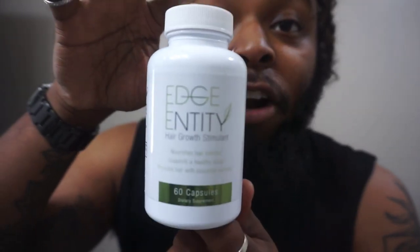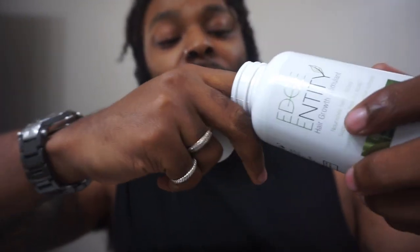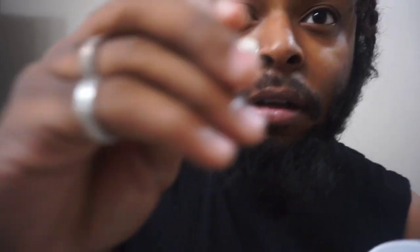Number two is pretty much in the same category — Edge Entity hair growth. This is a hair growth stimulant essentially. Pop these open and there's just a little capsule inside. You're supposed to take two of them. First step to the beard routine — you take all of that.